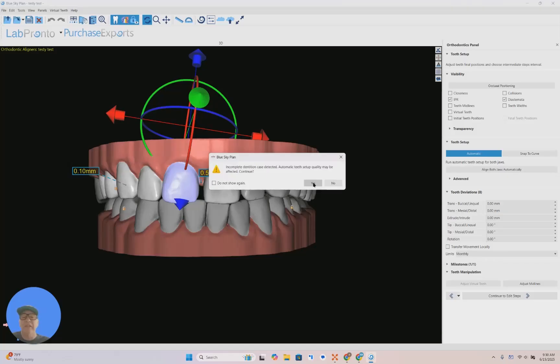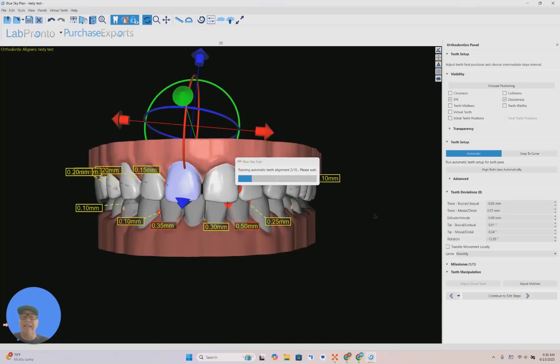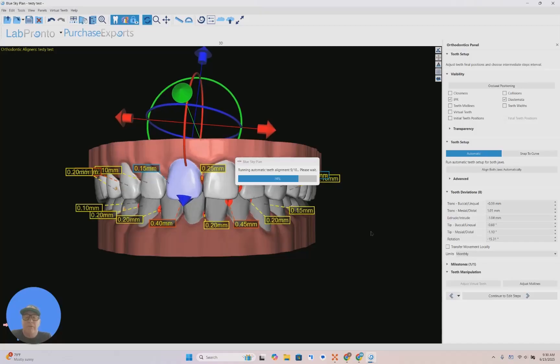Watch this — this is the game changer. Not only was the original setup the game changer, but once you get to this point, it is crazy. Watch. Boom. This will go through the process and will completely do the setup for you. Could you believe this? I couldn't believe this. When I did this, my jaw dropped. It's unbelievable.